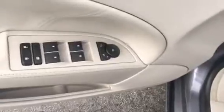Leather interior, rear AC. Power windows, power locks, power side view mirrors. Heated seats that have two position memory. The power driver seat.